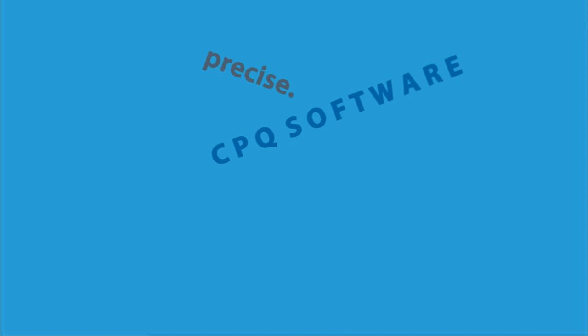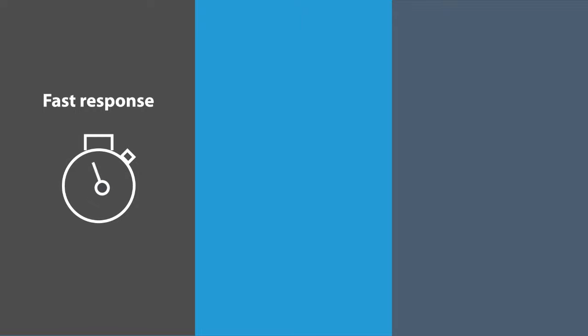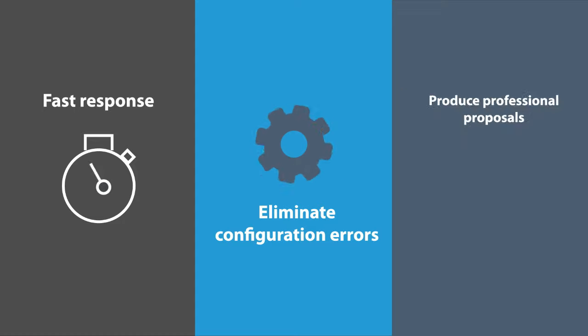PRECISE, the CPQ software from Configurator Solutions for industrial products and equipment, enables manufacturers to speed up response time to inquiries, eliminate configuration errors, and produce professional proposals.